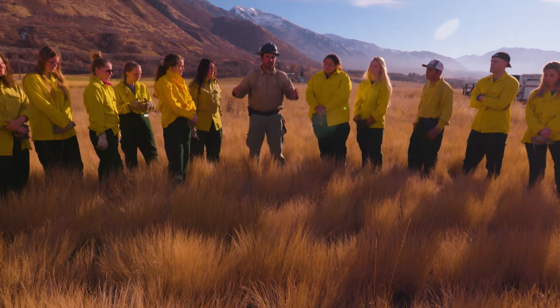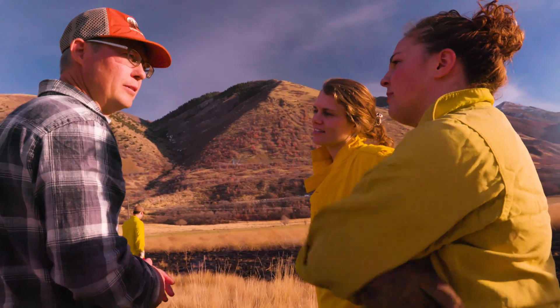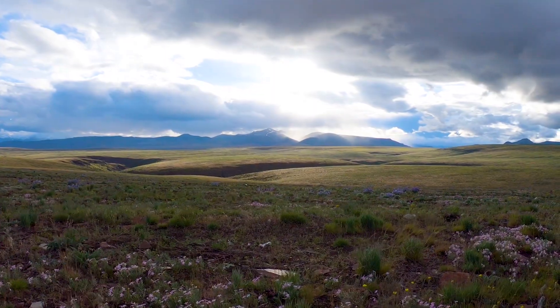Land managers recognize we need to get native species back on the landscape. And then we look at our landscapes and how much has been burned — a lot of times we don't even have enough seed to go around.